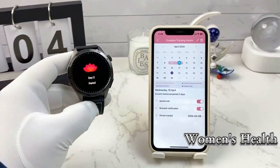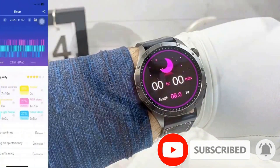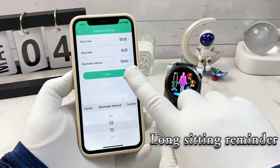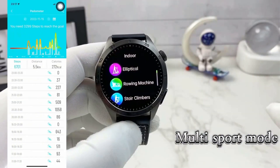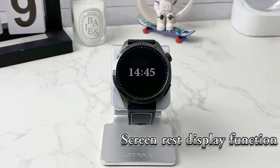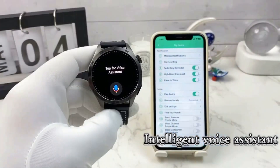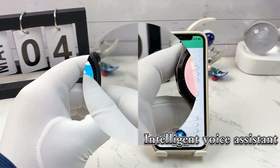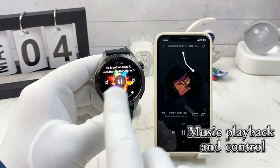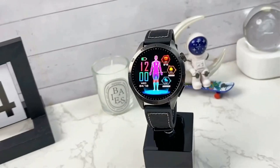Main functions: ECG electrocardiogram, microphysical examination, emotion detection, fatigue detection, HRV detection, non-invasive blood glucose monitoring, blood component measurement, uric acid and blood lipid function, body fat BMI measurement, SOS emergency call, blood oxygen monitoring, blood pressure monitoring, respiratory training, women's health, menstrual tracking, heart rate monitoring, sleep monitoring, sedentary reminder, shake photo, music control, and calculator.